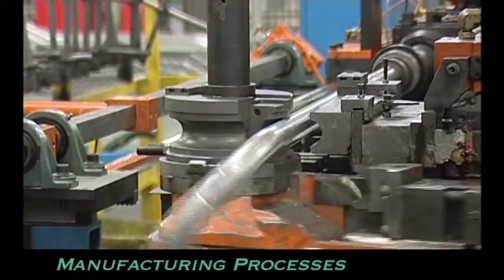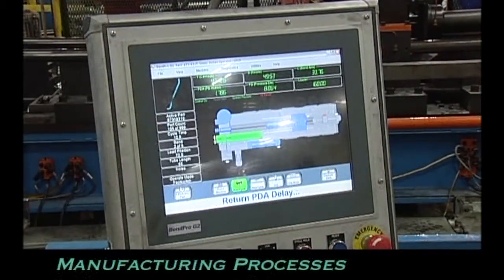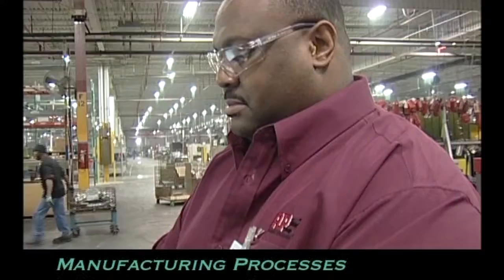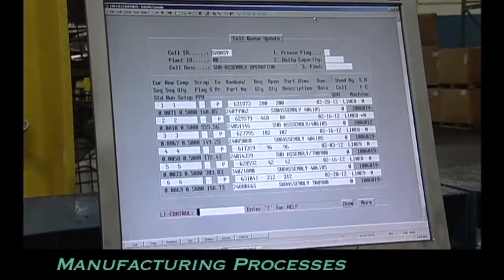AP employs advanced automation, robotics and computer-controlled monitoring, and statistical process controls as part of its quality and production management systems.